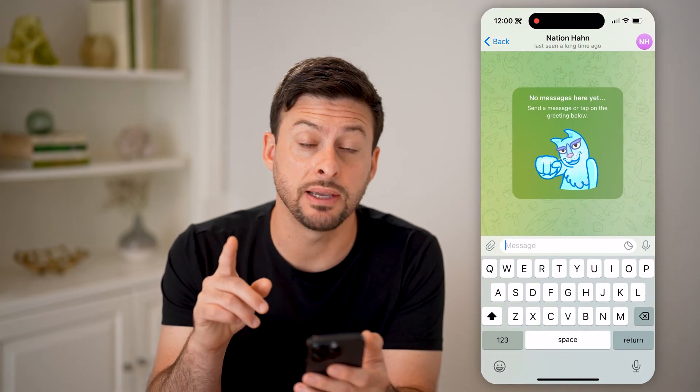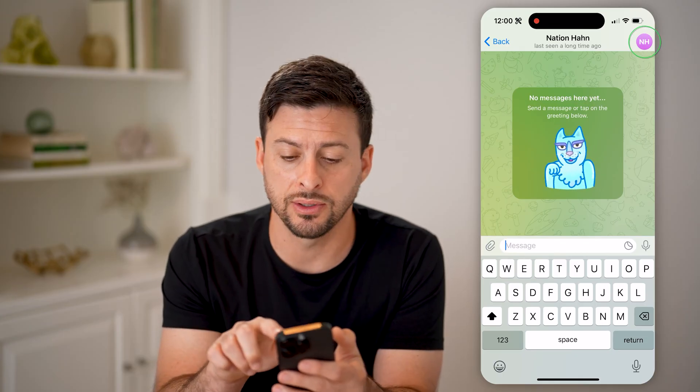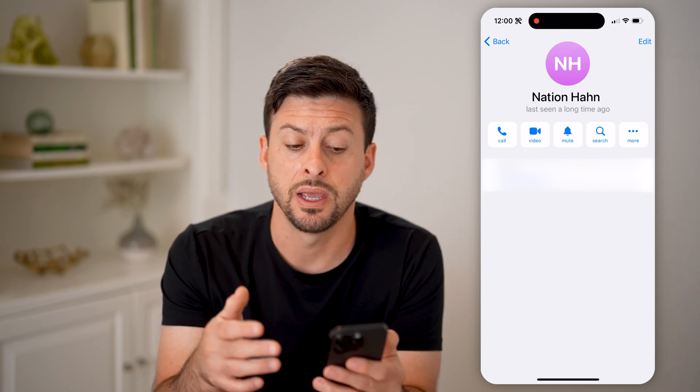Now, the first indication is if they used to have a profile icon. However, now at the top right here, you can tap on it, and you'll just be able to see the initials — there's no profile icon. That is one indication that they blocked you.